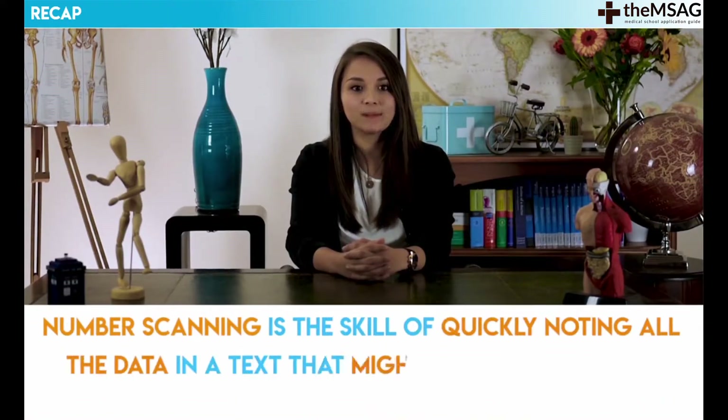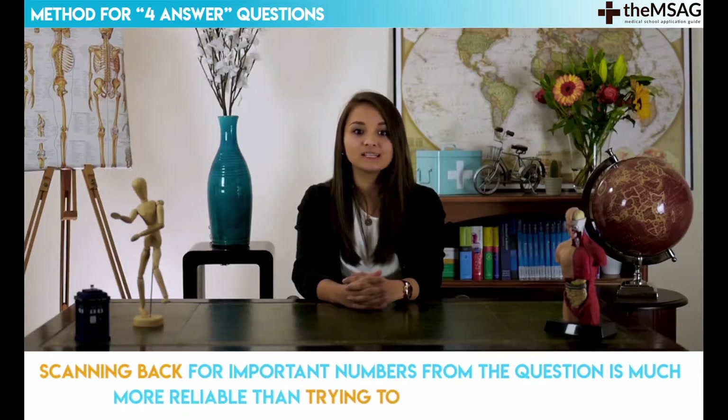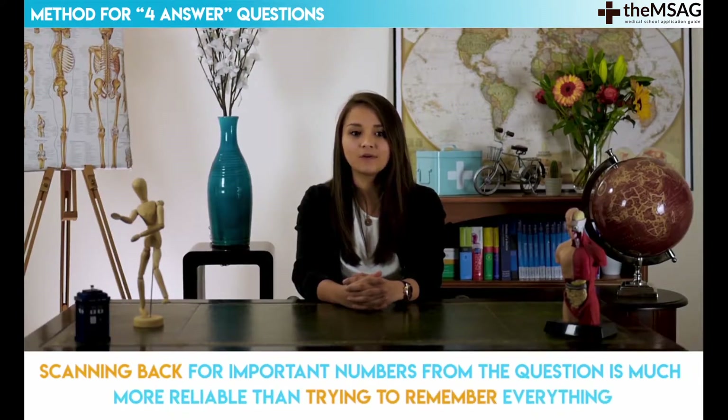Numbers make great keywords to scan for as they are usually easy to identify from the surrounding text. Number scanning is the skill of quickly noting all the data in a text that might be relevant to the question being asked. Even in a question with four answer options where you started by reading the passage in full, scanning back for important numbers from the question is much more reliable than trying to remember everything. It is far better to quickly remind yourself of the data points in the text than just to answer based on what seems plausible.